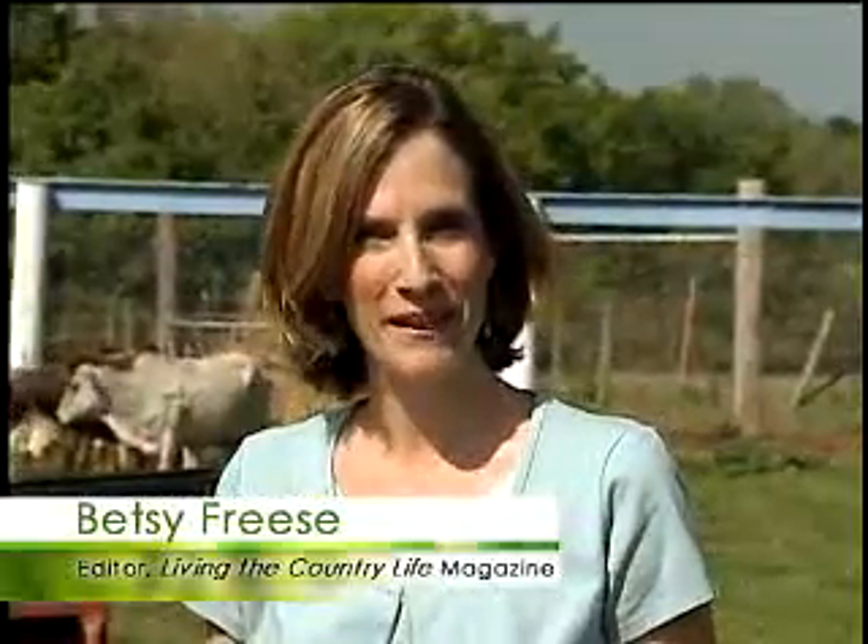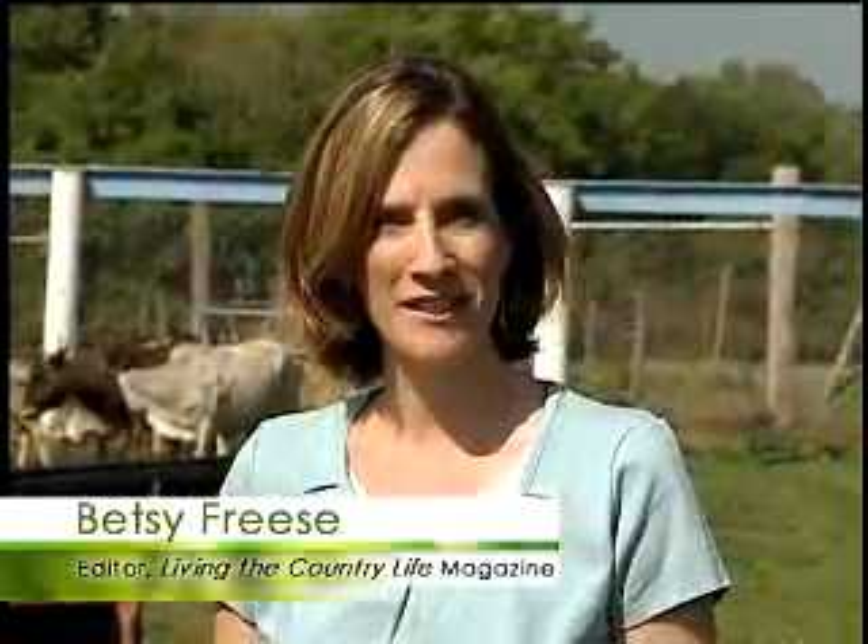When you think of animals on an acreage, you usually think of horses or sheep. Today we're going to talk about some more exotic animals. We have Dick Hyken who raises exotic animals on his acreage. Dick, welcome to the show. Thank you.